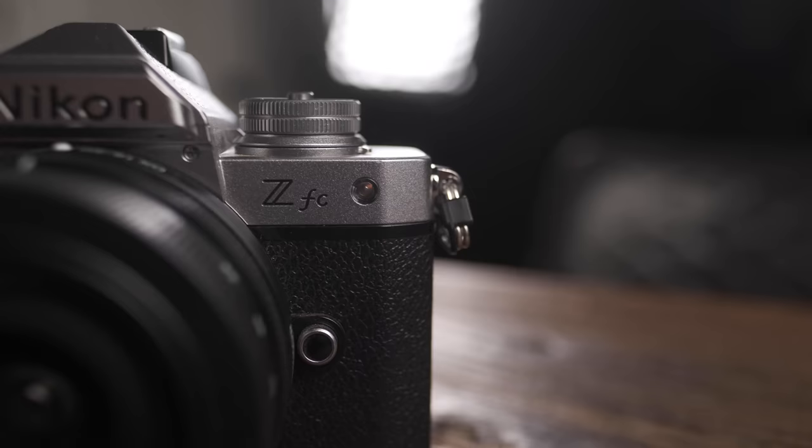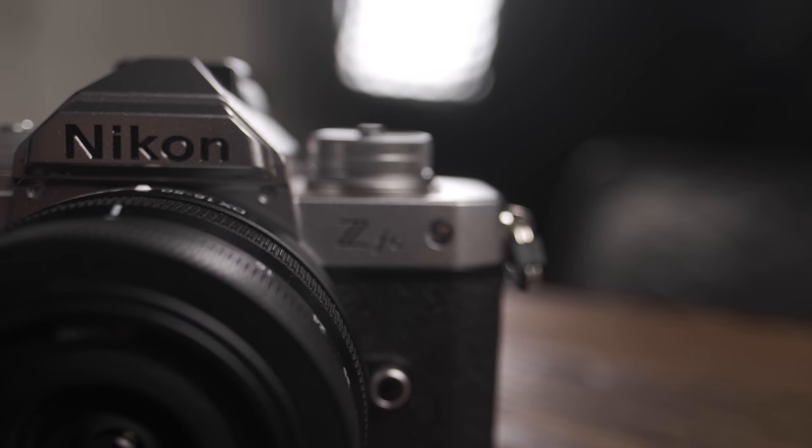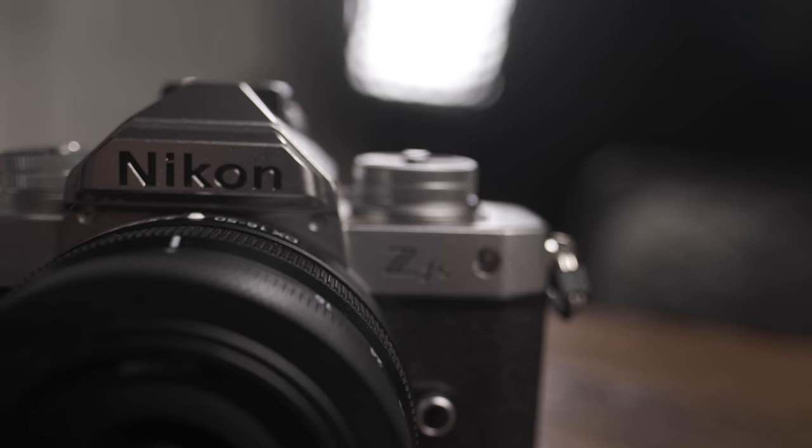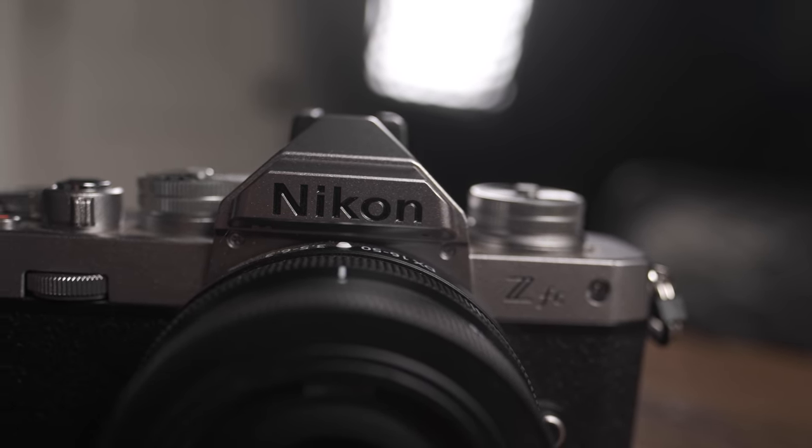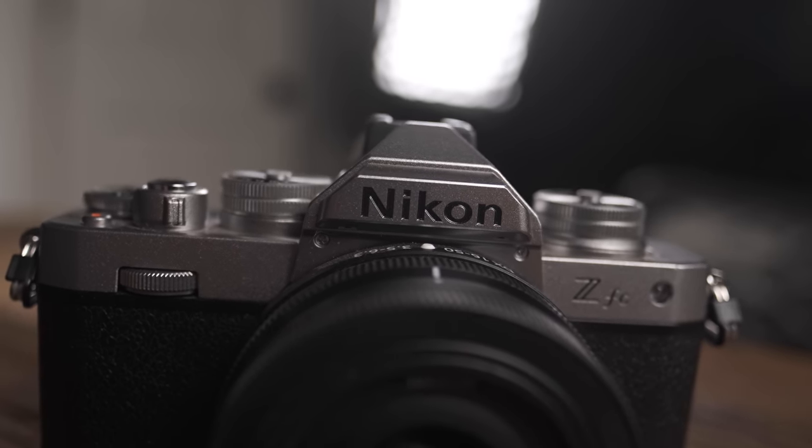Today I want to talk about this product right here — the Nikon Z FC — and I want to do it from the perspective of a product designer. I want to ask the question: what are the jobs to be done with this product? In doing so, I hope to help you understand who I think this product was created for, and why for most of you watching this, it's probably not the product for you.